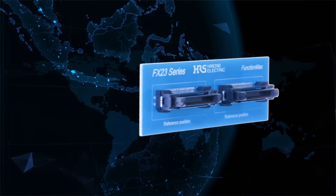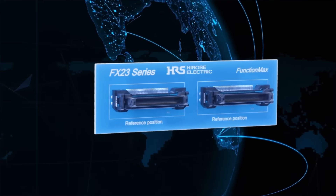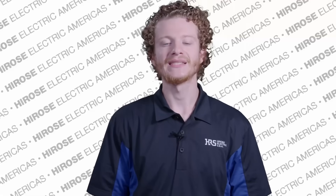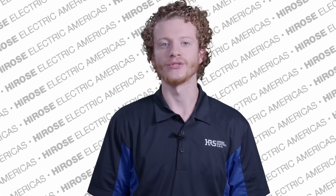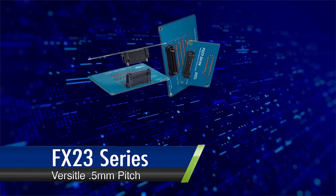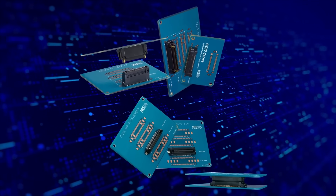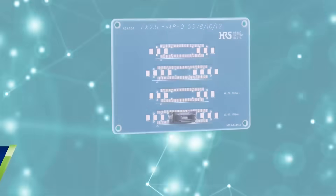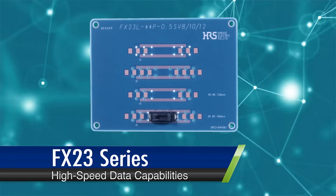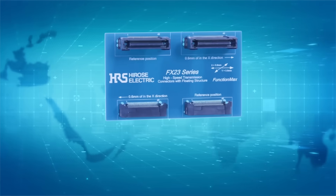Engineered with precision, the FX23 series connector stands as an unparalleled solution for various applications. The distinctive characteristics include a versatile 0.5 millimeter pitch that allows both stacking and right angle connections, catering to diverse design requirements. High-speed data capabilities with an 8+ gigabits per second transmission rate meet the needs of demanding data applications.